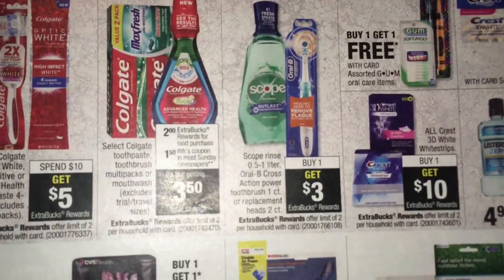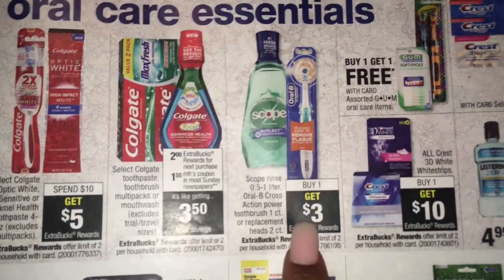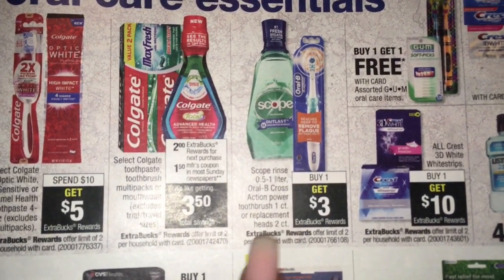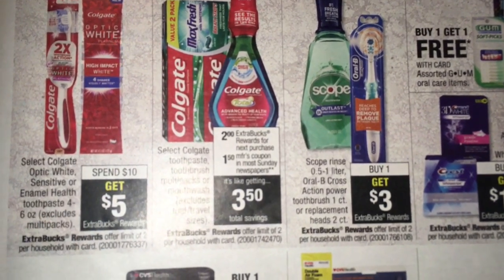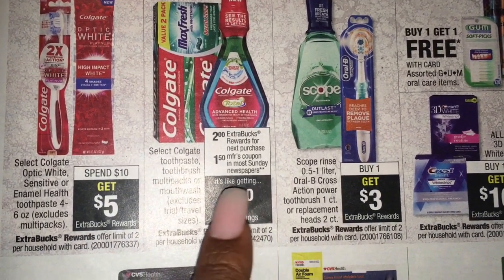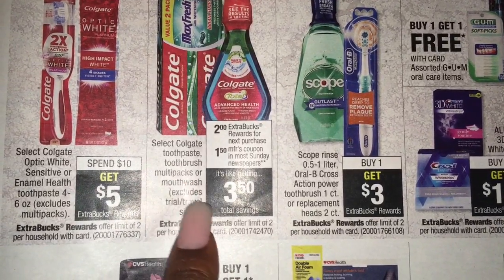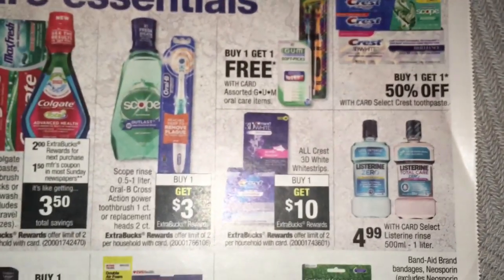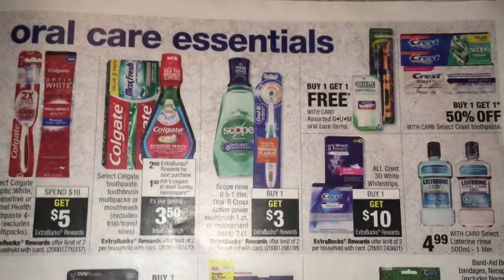Oral care - we have buy one, get $3 on the Scope and Oral-B Cross Action Power Toothbrush. Spend $10, get $5 on Colgate Optic White. We get $2 in extra bucks back when you buy the select Colgate Toothpaste multi-packs or the very small Colgate. Buy one, get $10 on Crest 3D White Strips.